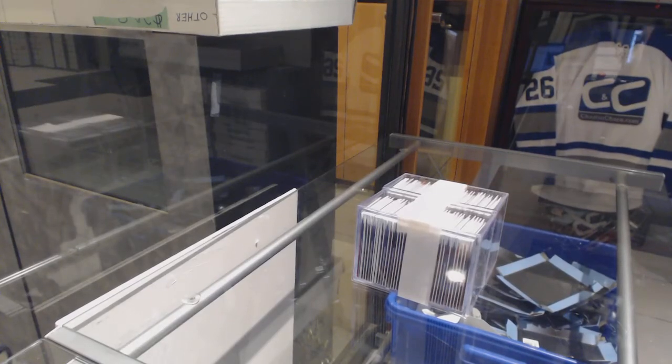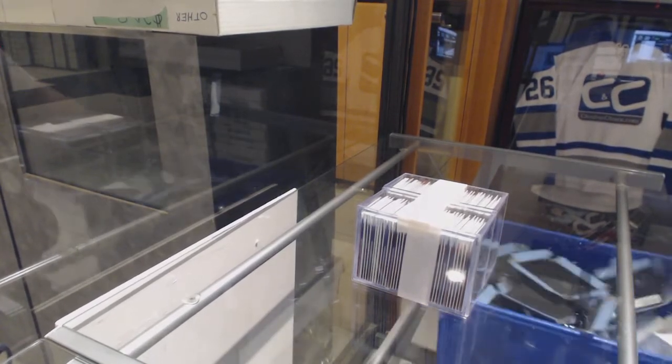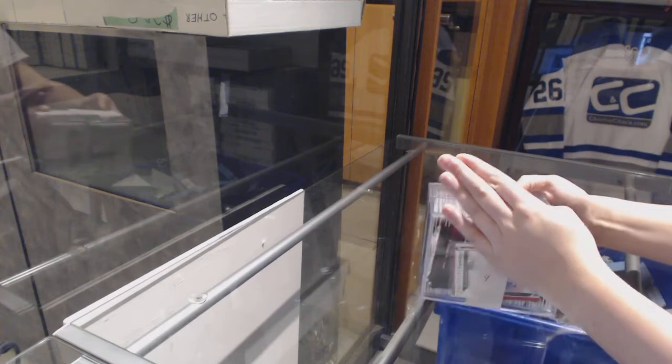Starting off the Integro Break 9056, we've got the Synergy case. I don't have a good knife, but here we go. Let's see what we get here. You guys picked box number four, right there.